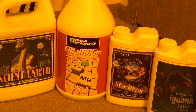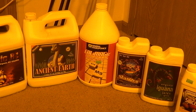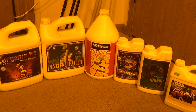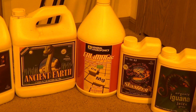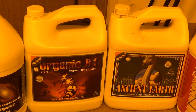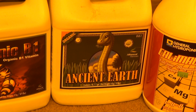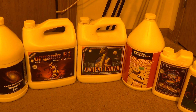Cal-Mag: if you grow in any kind of soilless medium you probably need to use a Cal-Mag supplement. I use coco and/or Sunshine Mix — they're both soilless — and a lot of the plants I grow seem to definitely need a little bit of a Cal-Mag kick, so I'll use that at 5 mils in veg. And then we've got Ancient Earth — that's your fulvics and humic acids.